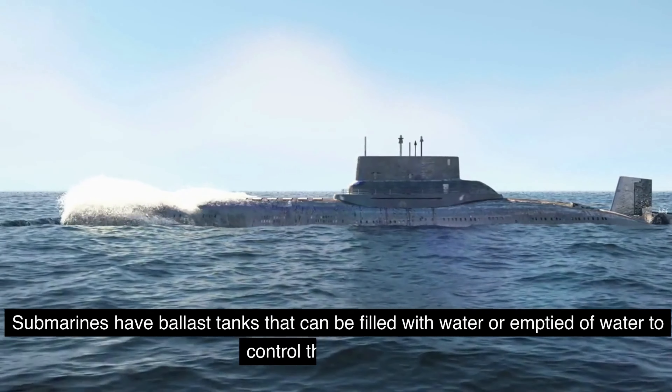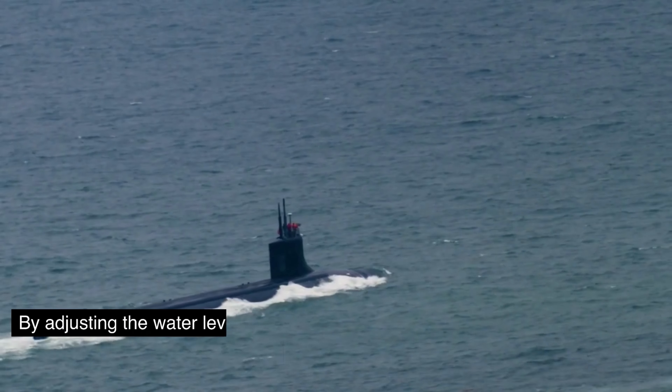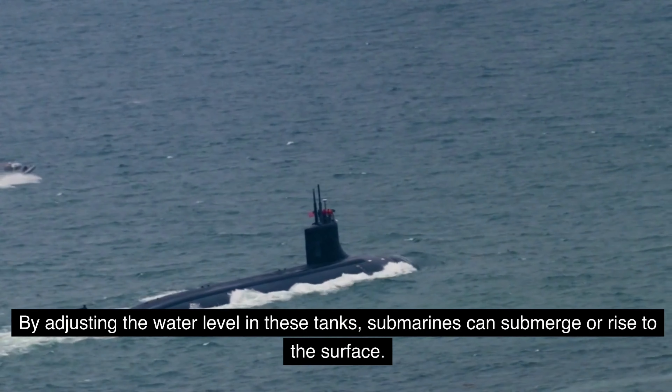Submarines have ballast tanks that can be filled with water or emptied of water to control their buoyancy. By adjusting the water level in these tanks, submarines can submerge or rise to the surface.